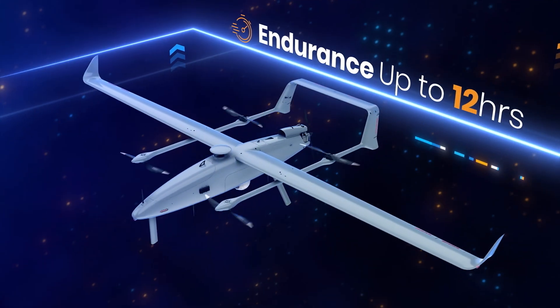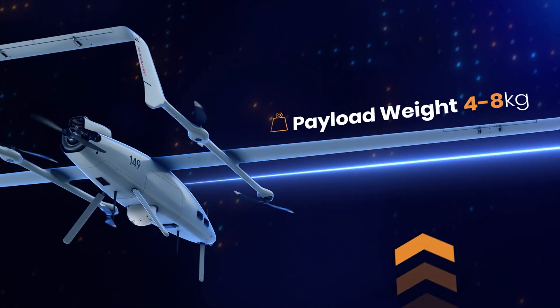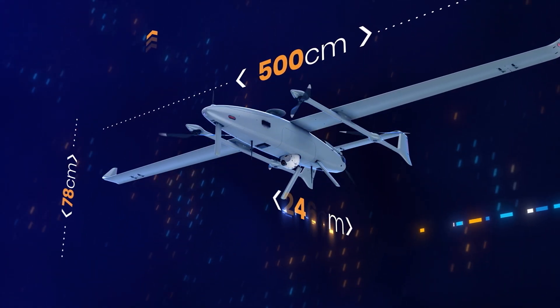With high speeds, superior endurance, range, and high payload capacity, as well as autonomous operation, Thunder BVTOL is able to reach and loiter above distant designated areas, detecting a wide range of threats.